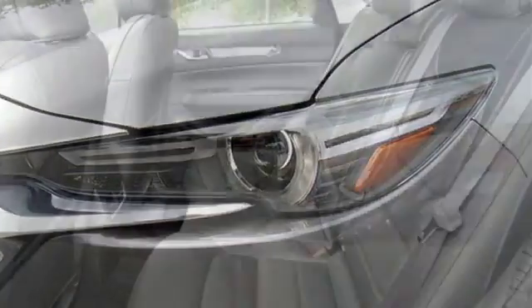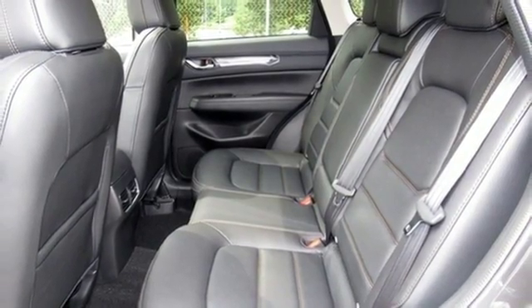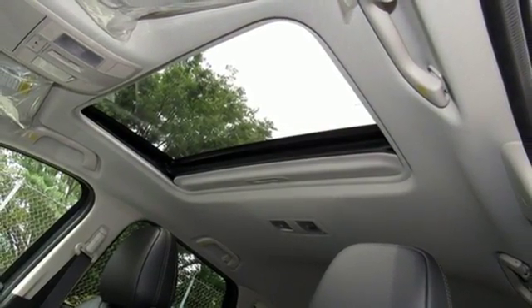Power heated mirrors, integrated navigation system, power sliding and tilting sunroof, doors and push-button start proximity key, and heated leather sports seats. You'll never know till you try. Test drive it today.